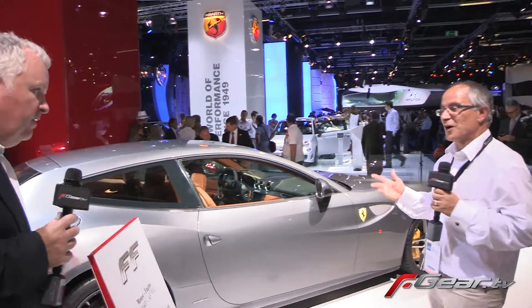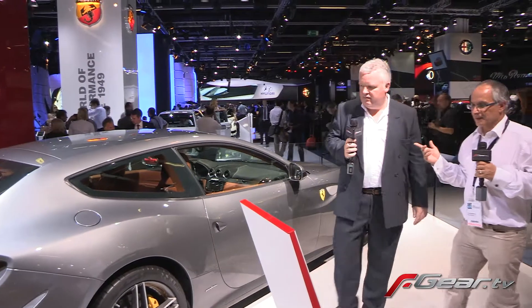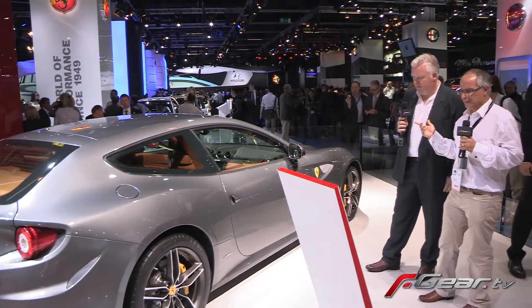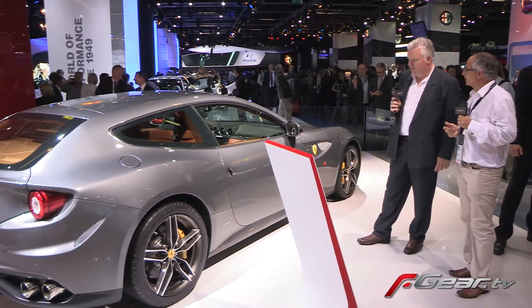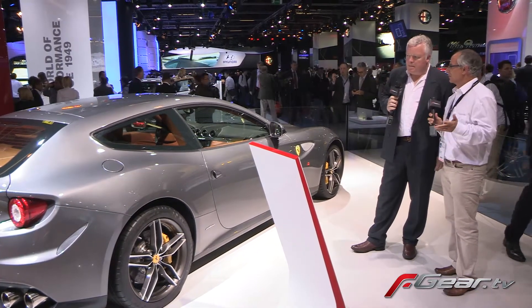The FF — it's already in Geneva. Incredible car. V12, 6.2 litres, something like that. Maximum power 486 kilowatts. An amazing car, and you can get four people in it. Practical.